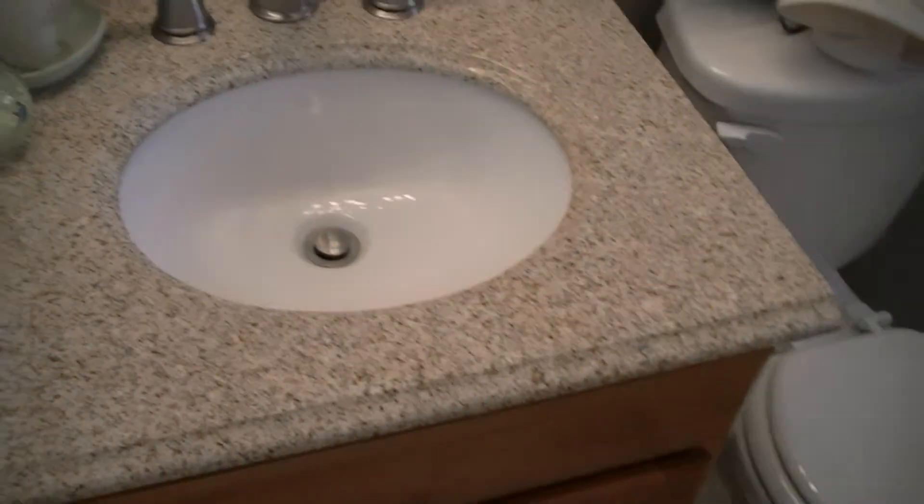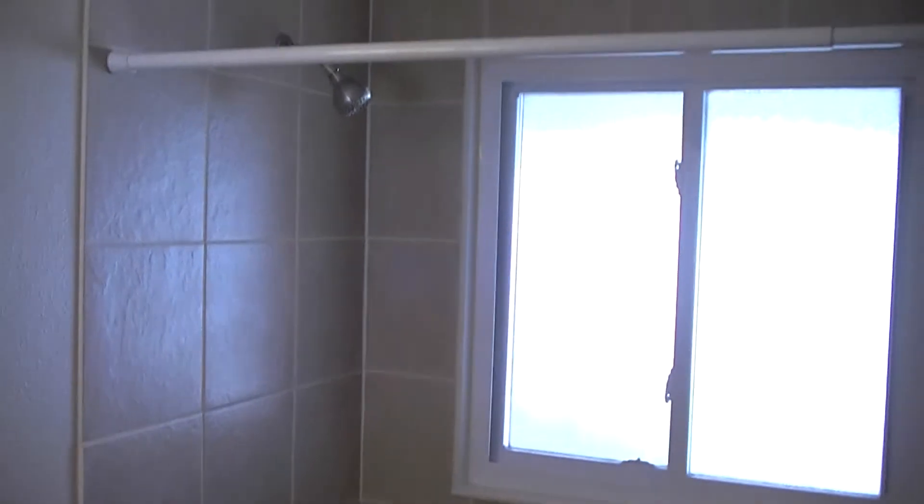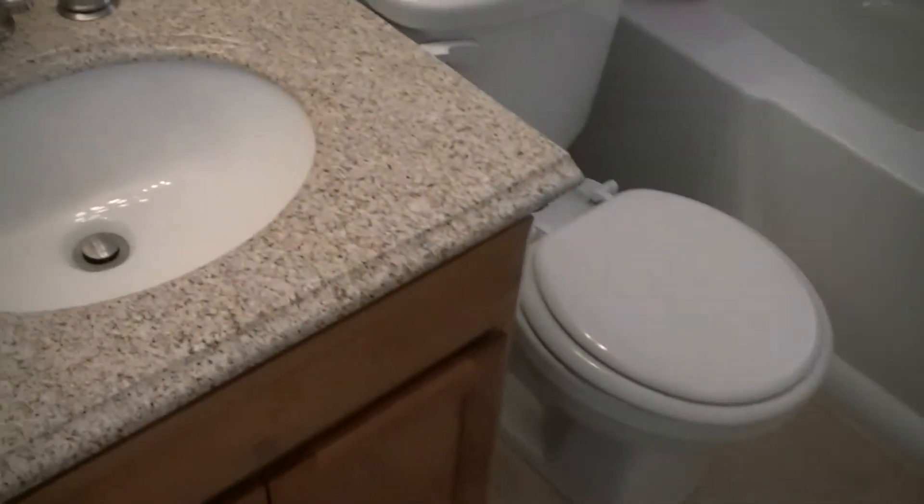At the end of the hallway we have the bathroom. This home has brand new windows, new furnace, and new water heater. As you can see, this full bathroom has been custom done with custom tile and a granite top vanity.